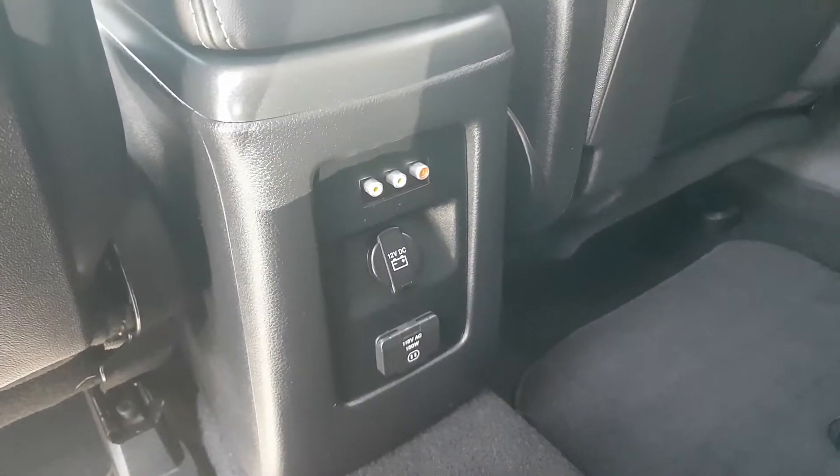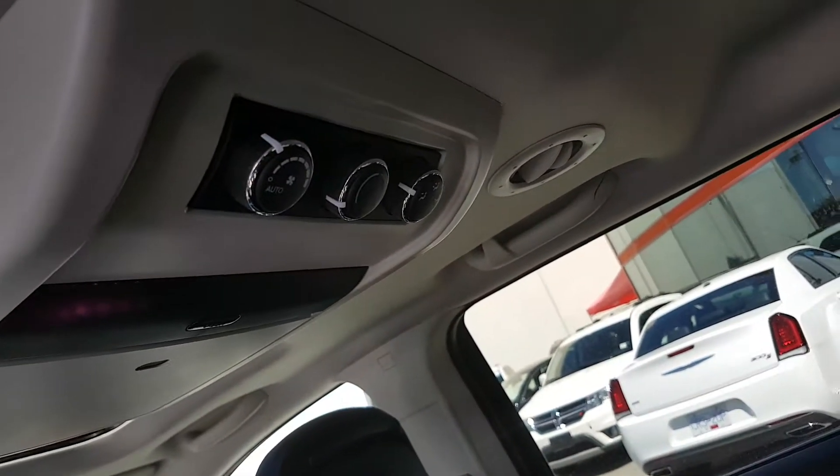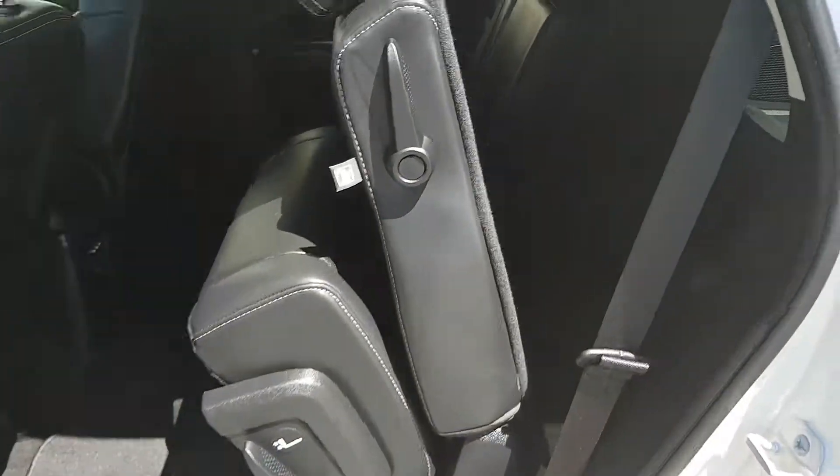Moving around to the back, there are more controls with the inverter, charge outlet, and auxiliary inputs. Up here you have the DVD player with rear climate controls for the passengers in the back.